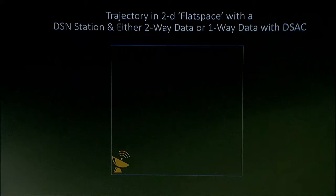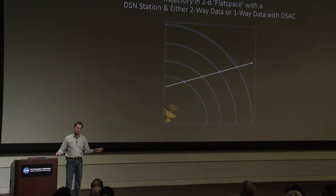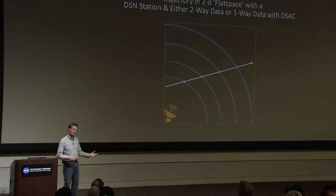Now let's switch the scenario. We're getting two-way data — the way we do it today — or we're getting one-way data with DSAC on board that spacecraft. Same thing: we get our first, second, third, and fourth range measurements. But now the line is very narrow because my clock is very accurate, or my two-way measurement is very accurate. The one-way data with DSAC is as accurate as the two-way data we get today. Now I fit my line — I know it's a straight line at constant velocity. That's the only line that works, and it works because I have this precision measurement of range.